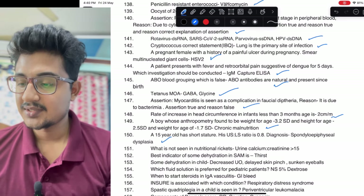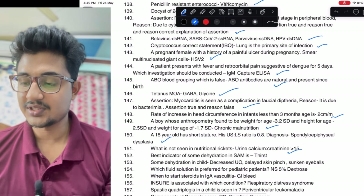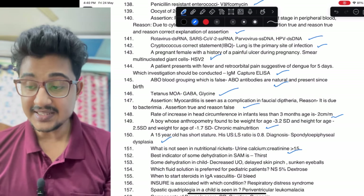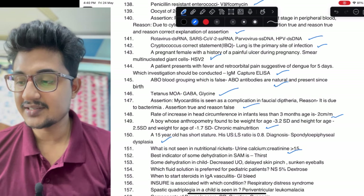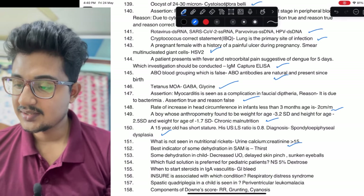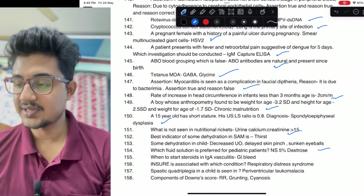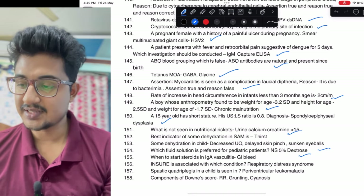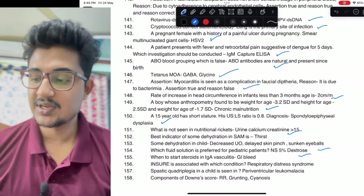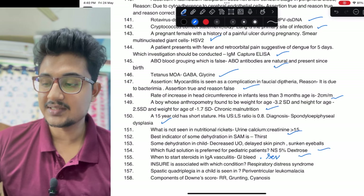Upper segment-lower segment ratio was given — short trunk dwarfism — so spondyloepiphyseal dysplasia would be the answer. Not seen in nutritional rickets: urine calcium-creatinine more than 15 — you can easily get it by ruling out other options. Best indicator of some dehydration is thirst. Some dehydration features — best fluid is NS with 5% dextrose.